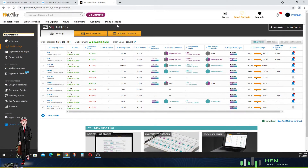Welcome everyone to HFN, also known as Huffin News. Today is May 16, 2021. This is our portfolio review that we're going to talk about on today's video, and then we're going to show you which particular stock is a buy right now.